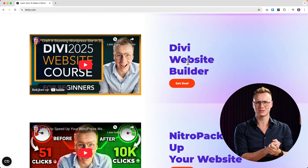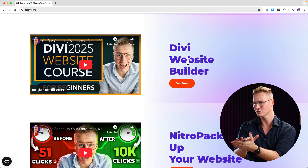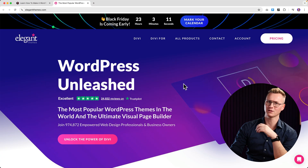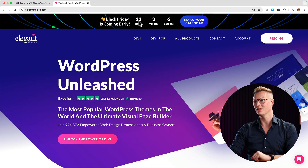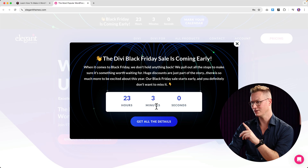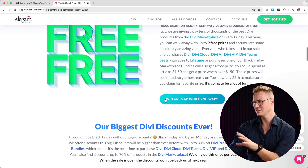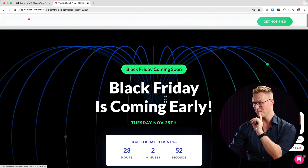Then we have the Divi website builder. Divi 5 just came out — this is not a Divi 5 tutorial but I will make one soon. Divi also has great deals during Black Friday. Not only can you get Divi, but you get a lot of prizes. It goes live within 23 hours and if you buy first you get a lot of cool benefits — get all the details. They give away a lot of things based on who comes first.